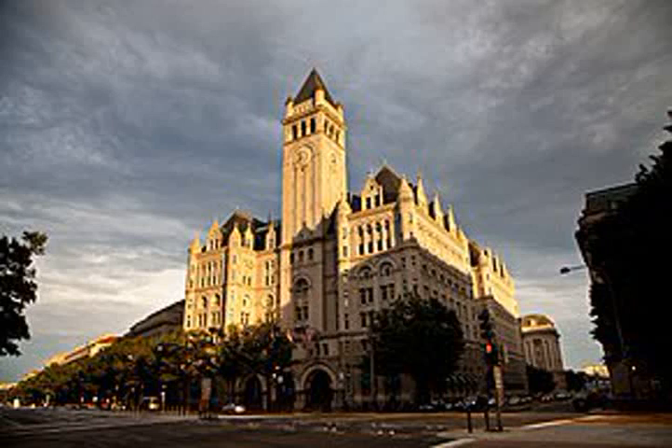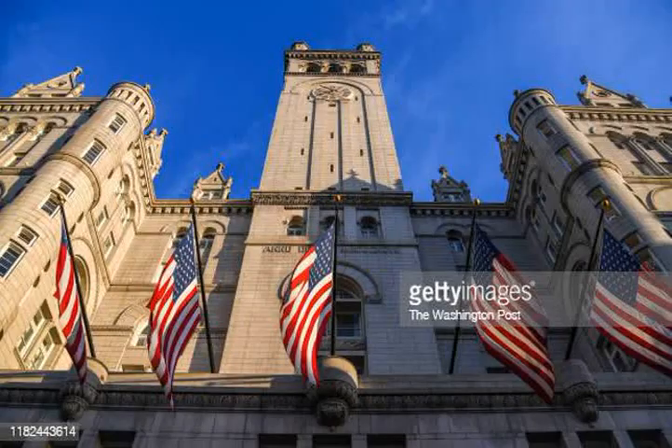It succeeded an earlier 1839 edifice, the General Post Office, a building of the classical revival style, which was expanded in 1866 on F Street Northwest. This building was later turned over to the Tariff Commission and several other agencies. The Old Post Office construction was begun in 1892 and completed in 1899. The building is an example of Richardsonian Romanesque, part of the Romanesque revival architecture of the 19th century United States.